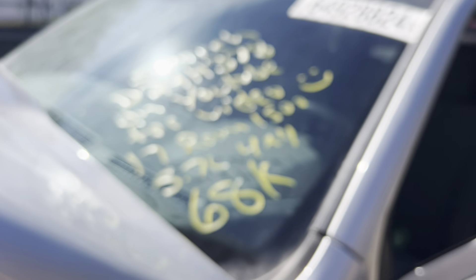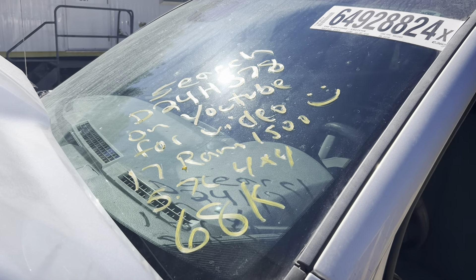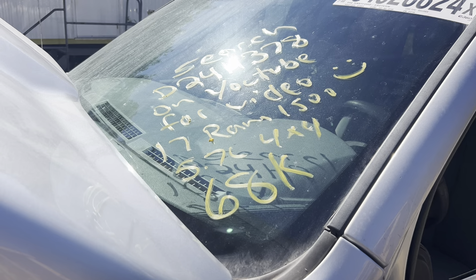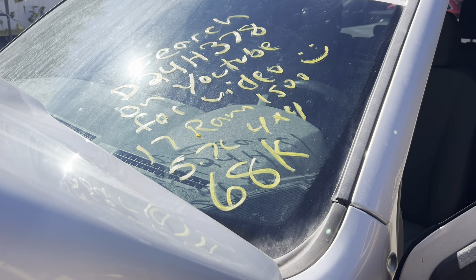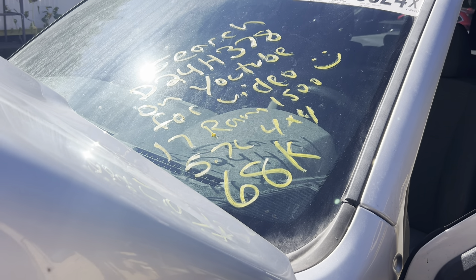This is Dings Auto Parts test video for stock number D23H378, 2017 Ram 1500, 5.7 liter Hemi, 4-wheel drive, with 68,000 miles on it. Make sure to follow us on all our social media platforms — Facebook, Instagram. Check our website at dingsautoparts.com, give us a call. We're in the woods but got the goods, and as always, have a blessed day.